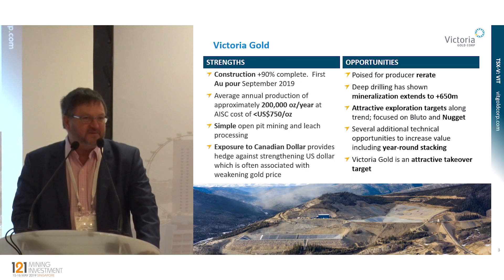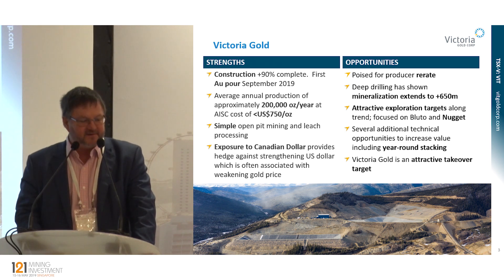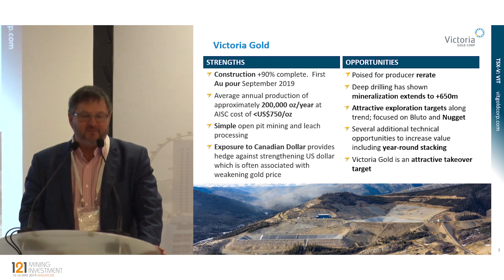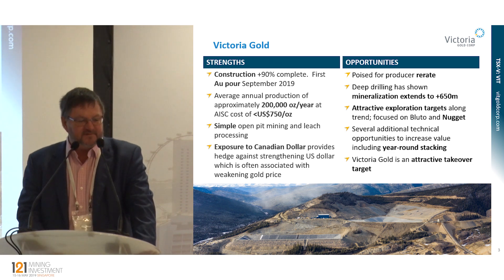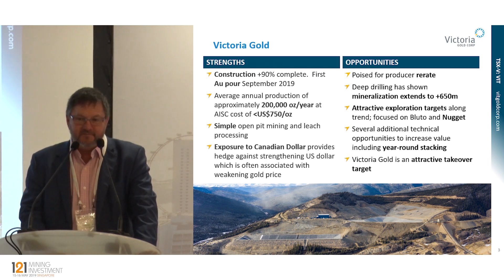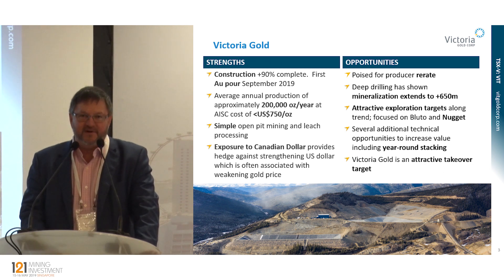This is a fairly busy slide, but the two most important bullets are in the top left. Number one, we're in construction — we're more than 90% complete, and we've got a big milestone coming up in September: we'll be pouring our first gold. Second bullet: in production, we'll be producing 200,000 ounces of gold per year at an all-in sustaining cost of less than $750.